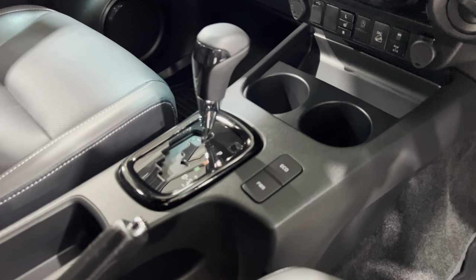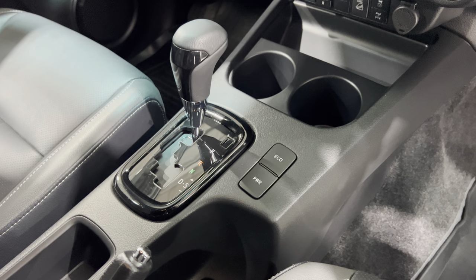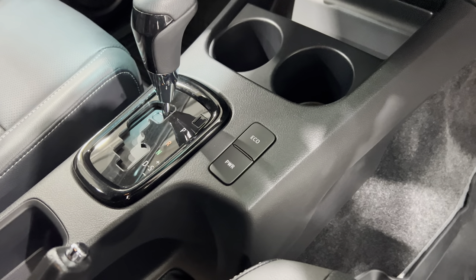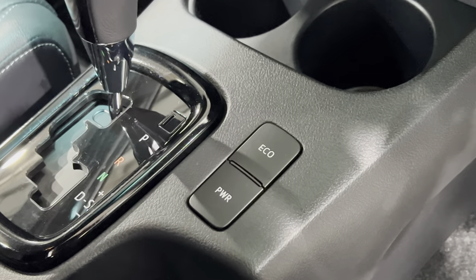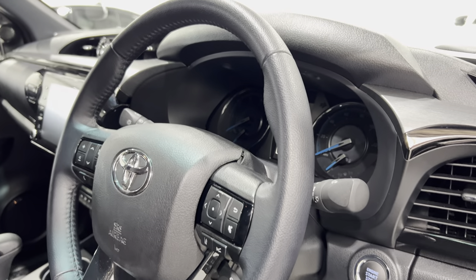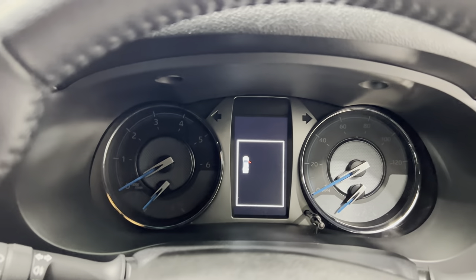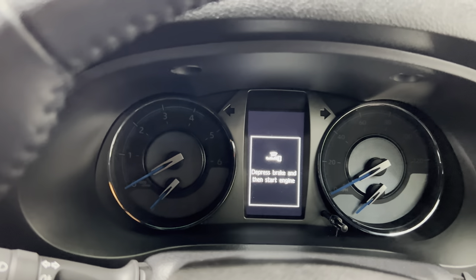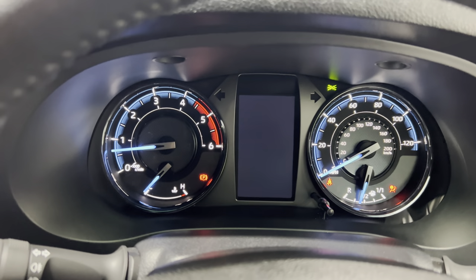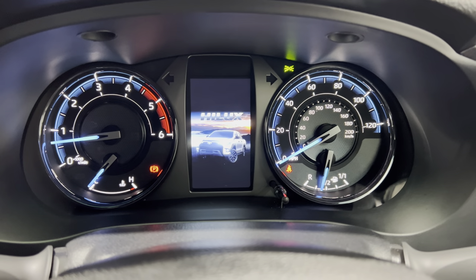The gear shift has drive and sport mode for the six-speed automatic, and we've got the power and economy button which makes quite a lot of difference. Let me just jump in. These doors always have to be closed quite firmly because they seal so tightly with the rubbers around the door aperture.